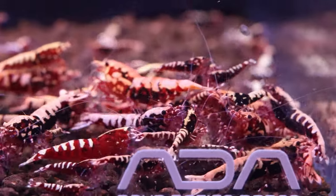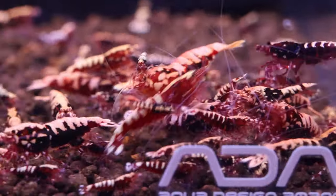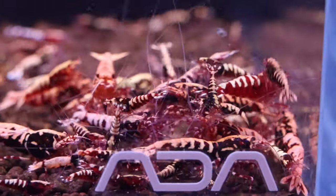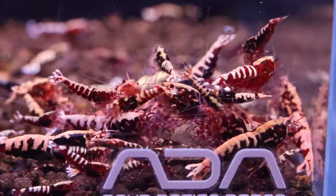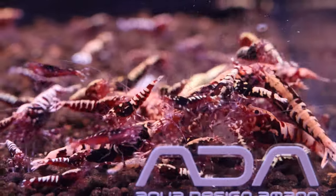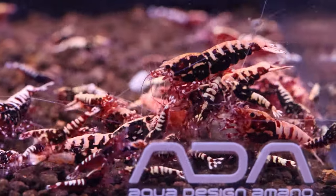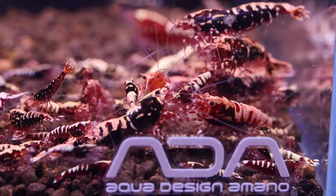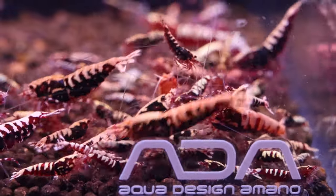Some of us are limited in space for additional tanks, limited in resources, as setting up another aquarium does cost some money. Is it possible to keep Neo-Caridina and Caridina shrimp together? Well, it depends. Not the most ideal scenario for the pure shrimp keeper, but with these tips you'll be able to keep them together.